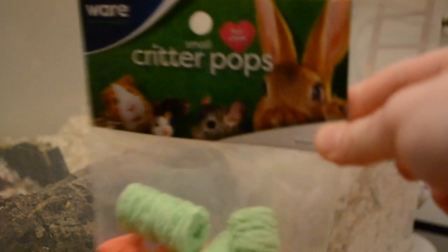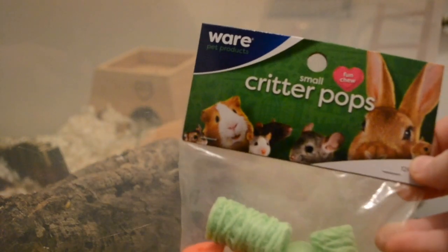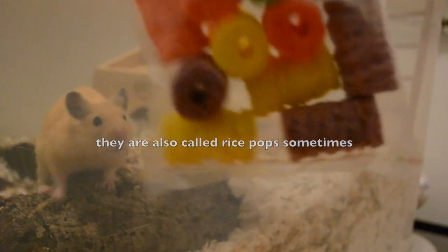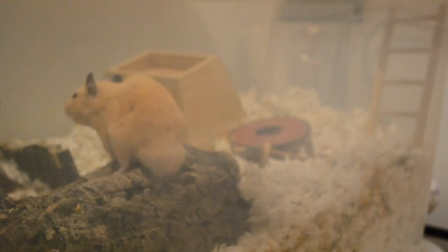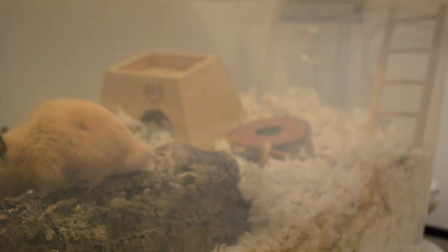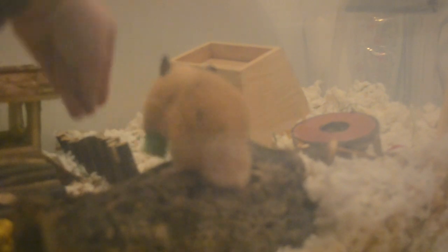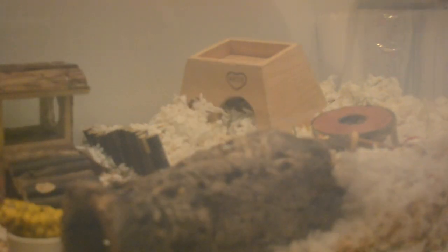I just went to Petco yesterday and bought a new bag of these — they're called Critter Pops. He is obsessed with these. I'm actually going to give him one right now. Oh, they went flying everywhere! Okay, anyway, let's give him one of these.